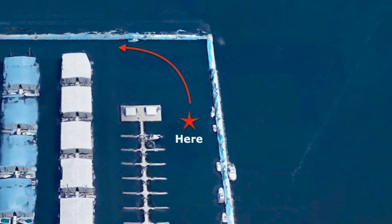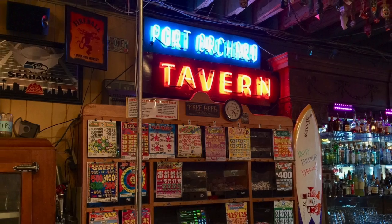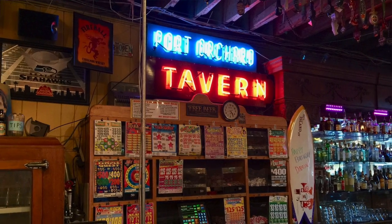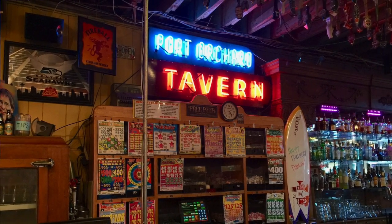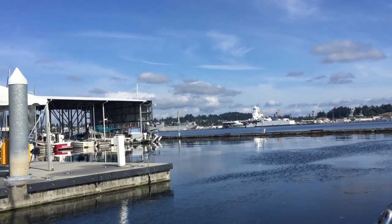We had tacos and chili last night at a local hangout, and then went to the same place this morning and had some scrambled eggs — two scrambled eggs and a couple slices of toast. Can't be better than that.